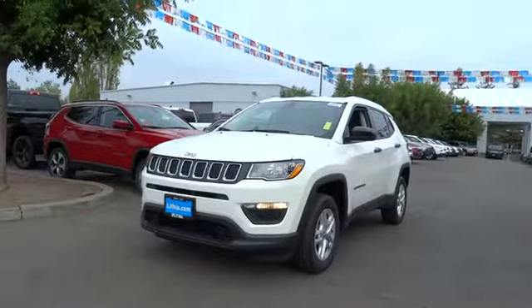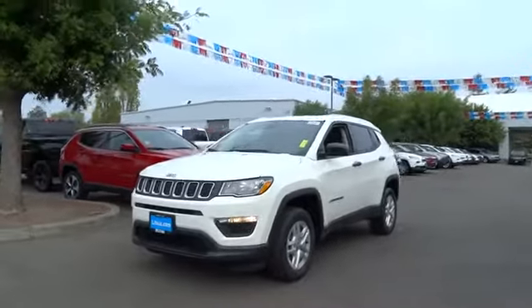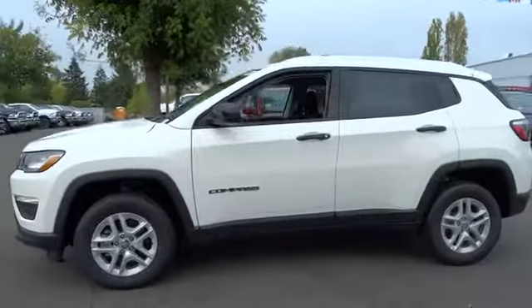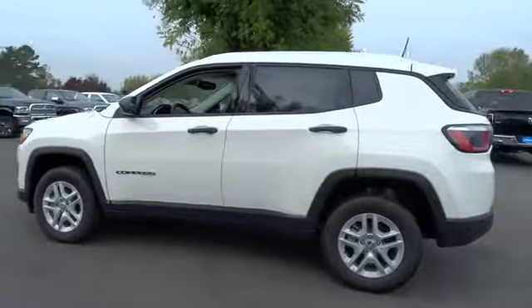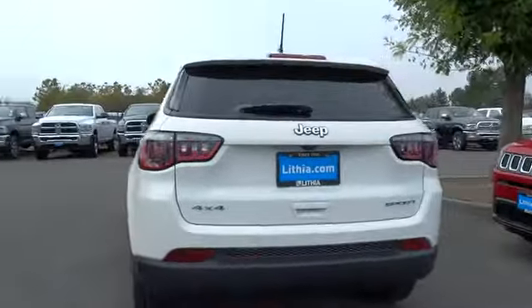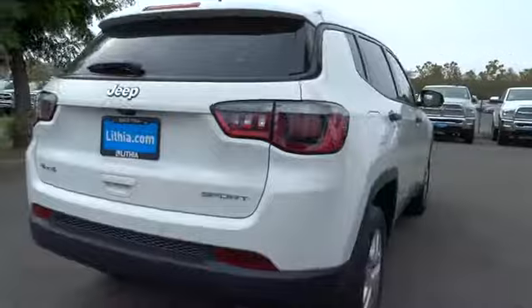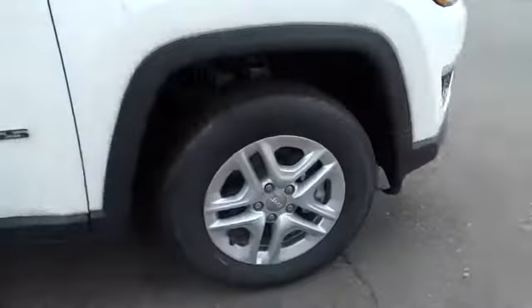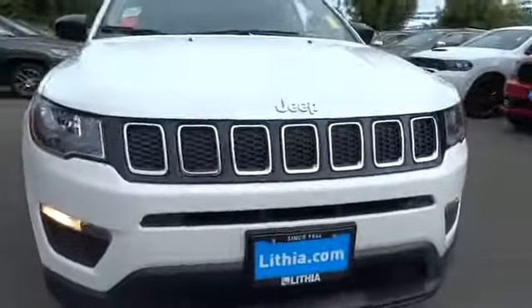2018 Jeep Compass. The Jeep Compass has a solid, sophisticated 16-valve engine. It features electronic variable valve timing that continually changes the torque curve, bringing more versatility to the 165 peak pound-feet of torque and more capability to the 172 peak horsepower. Here are some of this vehicle's great options.